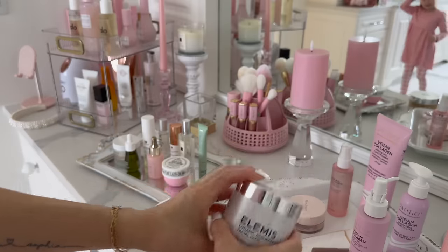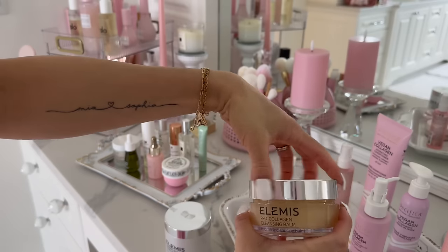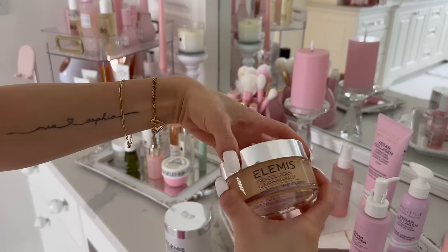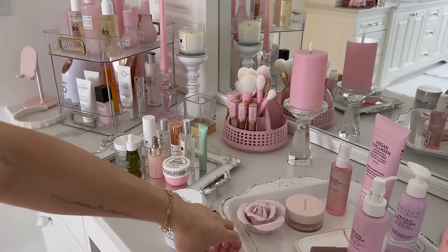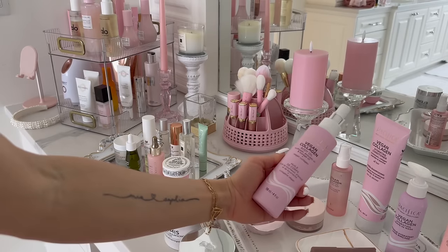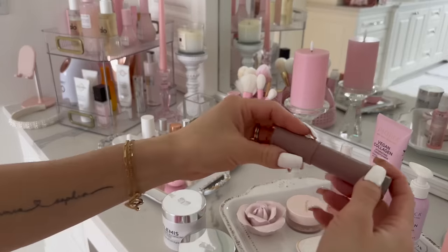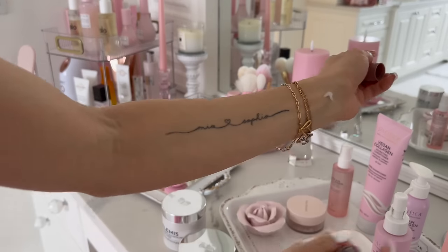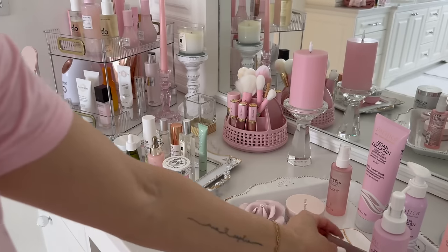I got lots of Elemis products in. I first got the Pro-Collagen Cleansing Balm in my Ipsy or BoxyCharm and used the whole thing, and they sent me the large one — I'm so happy. This removes your makeup like a gem, everything comes off. I always feel like a regular cleanser just does not remove my makeup, so this is a key product I've been using. I also tried this last night — a vegan collagen body oil, super nice. I feel like I'm constantly needing body oils because it's so dry here. And the Rare Beauty aromatherapy pen right here — I bought it from Sephora and I've been using it a lot. It's just really relaxing.